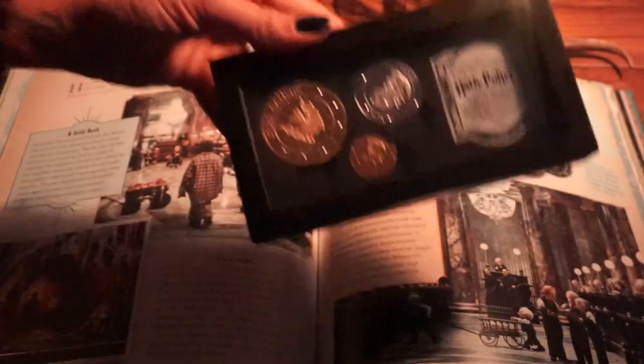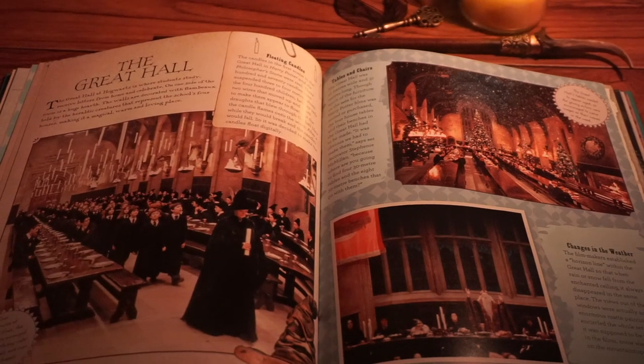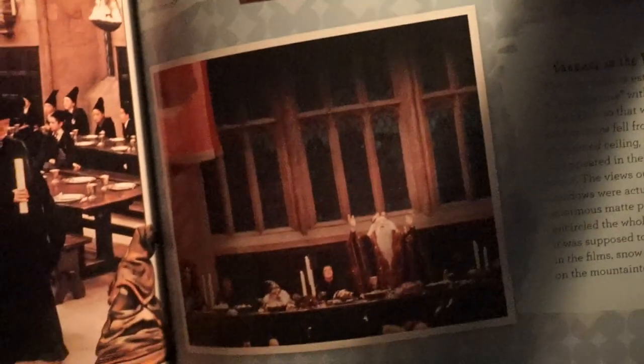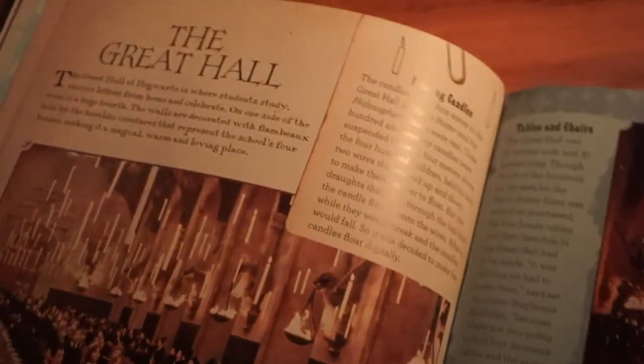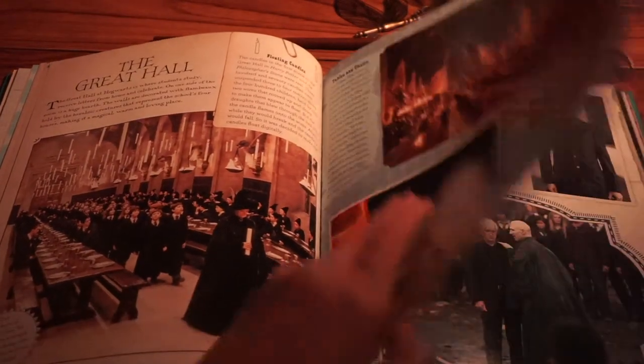The Great Hall — now we have finally made it to Hogwarts. The Great Hall is such a beautiful place. I have another video in which I visit the Studio Tour London, and you got to stand in the Great Hall, and it is magnificent. I especially love it dressed up at Christmas time, which is what it looks like in the video I have posted — definitely go check that out if you haven't seen it already.